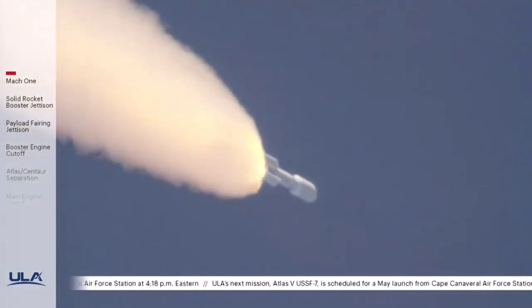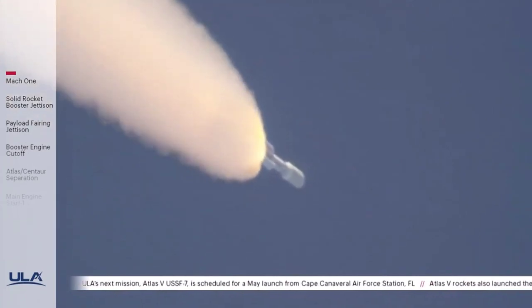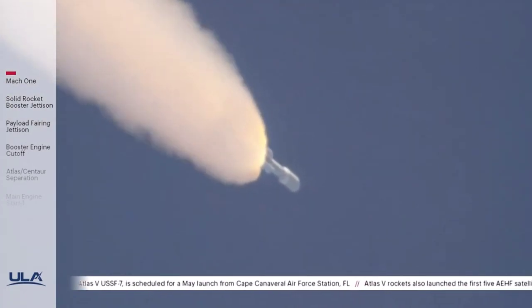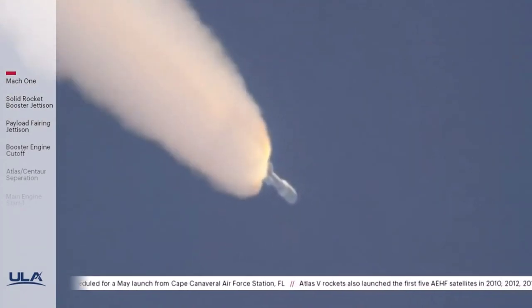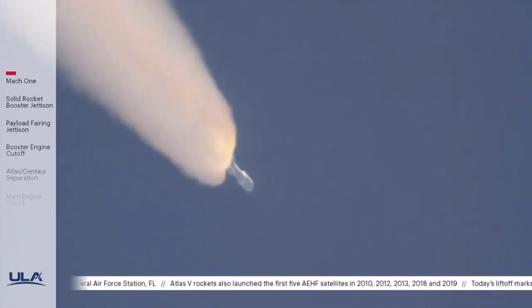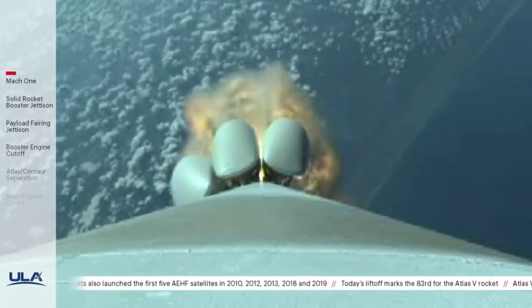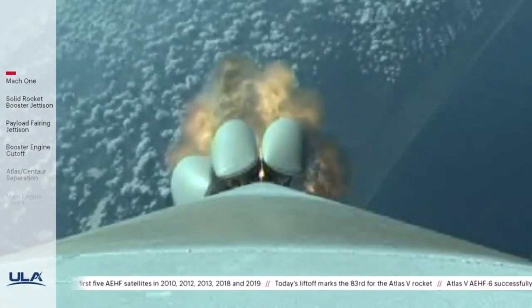75 seconds into flight. The RD-180 is throttling to 75% thrust as expected. Standing by for SRB burnout shortly. And we have burnout on all five SRBs. The RD-180 is being throttled back up to full thrust following SRB burnout.